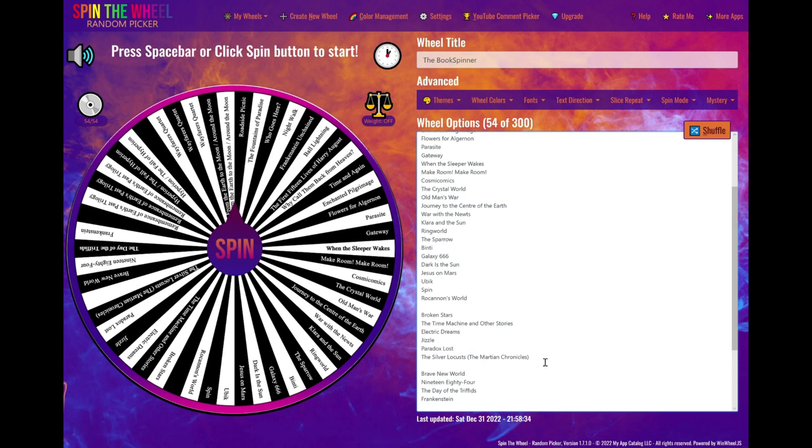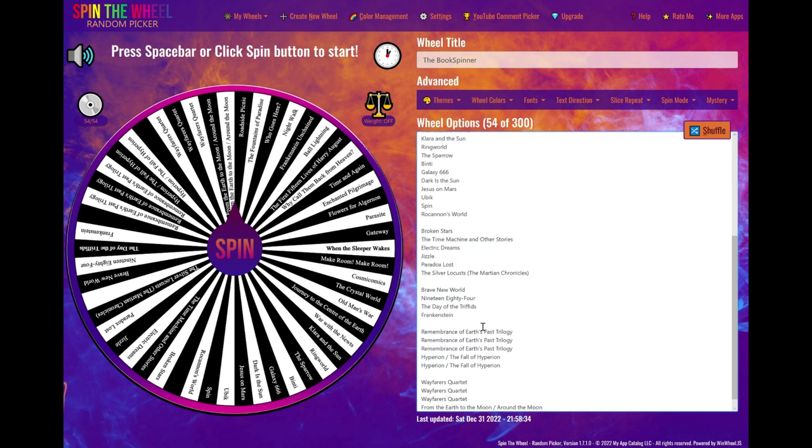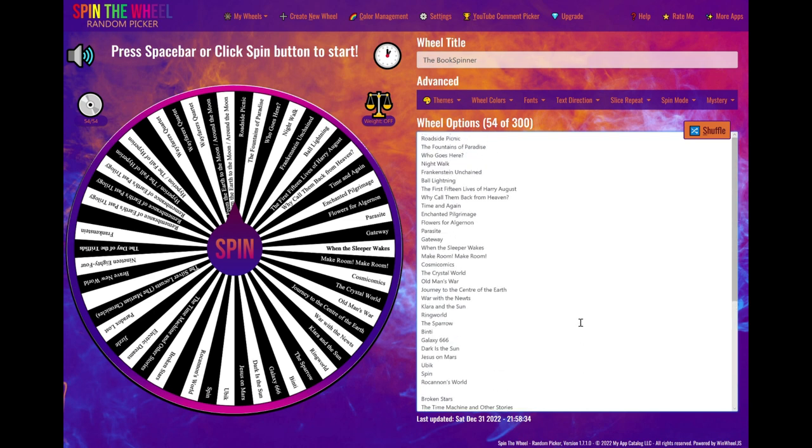Further down the list there's a cluster of short story collections, and down here are a few books that I want to reread — some classics. Down here are series which I've read before that I really want to reread, and at the bottom are a few more series that I haven't read yet or haven't finished yet.